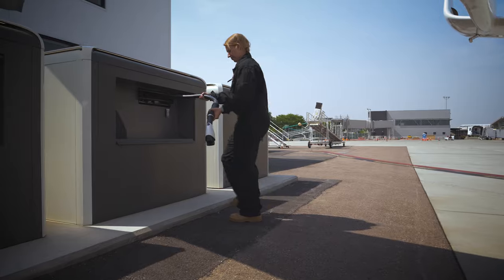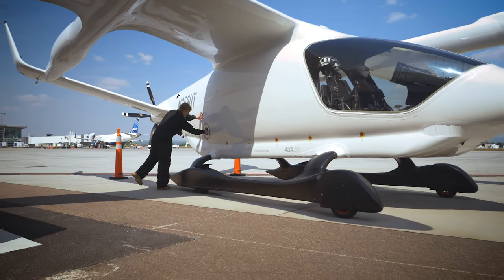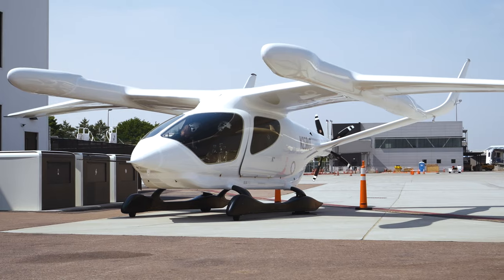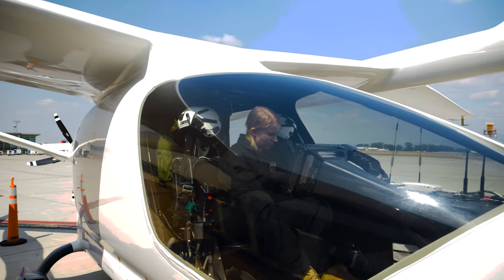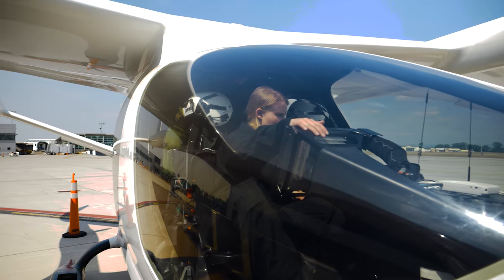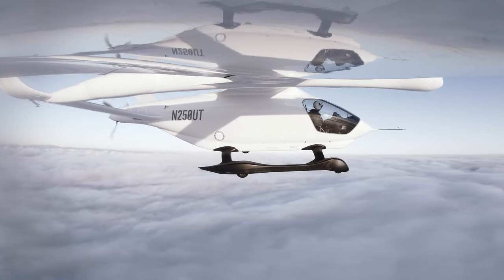The Charge Cube solves a number of problems that standard chargers have — standard chargers are typically too tall to use with aircraft and their cable reach is too short. The Charge Cube is a much shorter form factor with a 50-foot cable that's really optimized for use with electric aircraft.